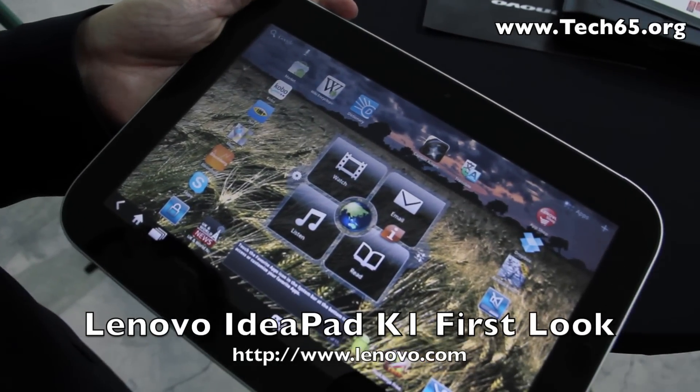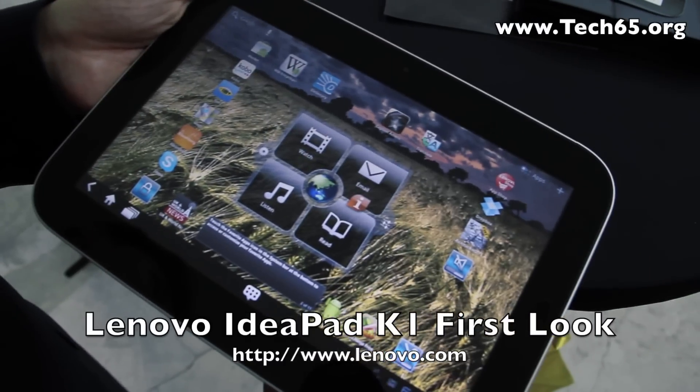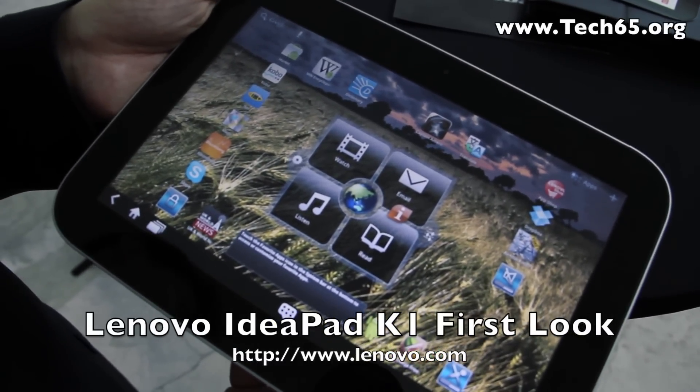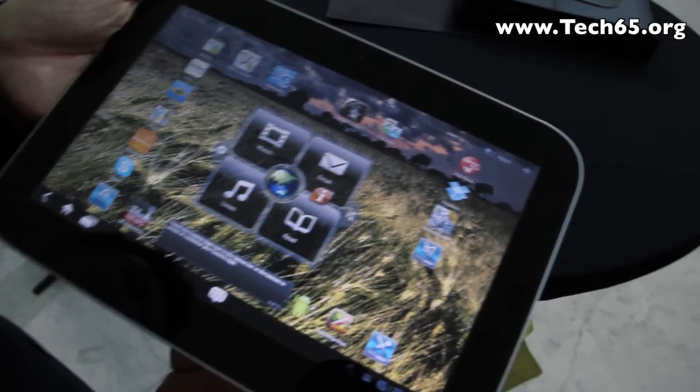Hi, this is Justin from Tech65 and today we are here at the Lenovo launch. We are here with the Lenovo IdeaPad tablet. So with us today we have Keith to introduce the Lenovo tablet for us.